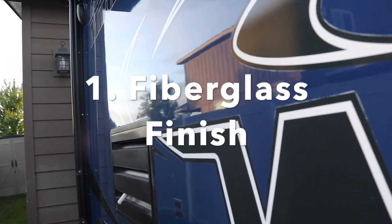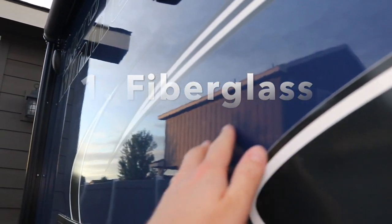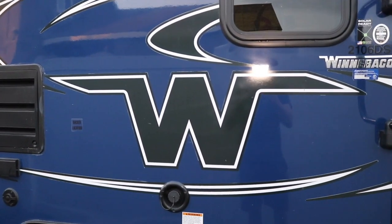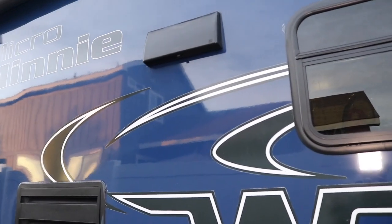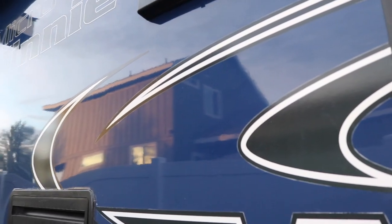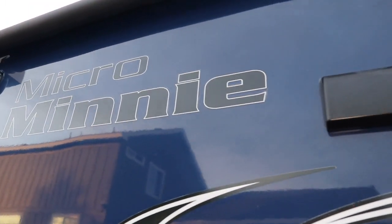The first reason we purchased a Winnebago is the nice fiberglass sides. It just looks awesome compared to other aluminum siding options. Fiberglass is easy to take care of, easy to repair, it lasts a long time, and it looks great. That is the first reason we purchased a fiberglass-sided Winnebago.